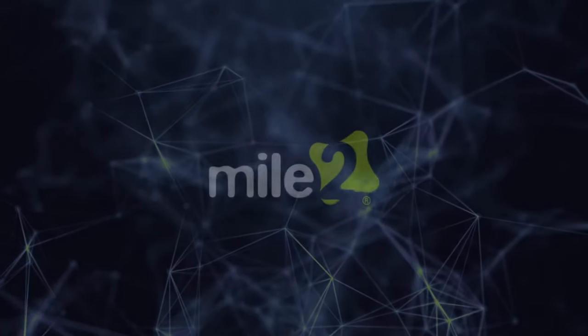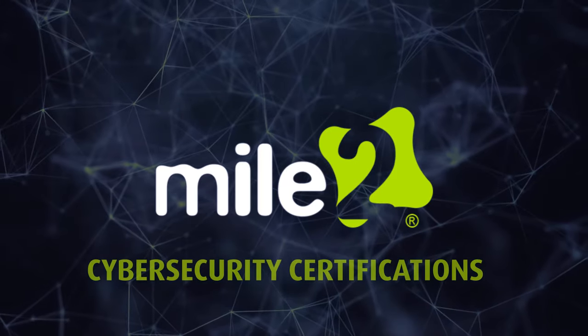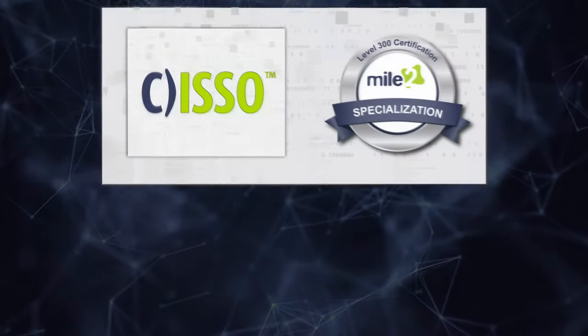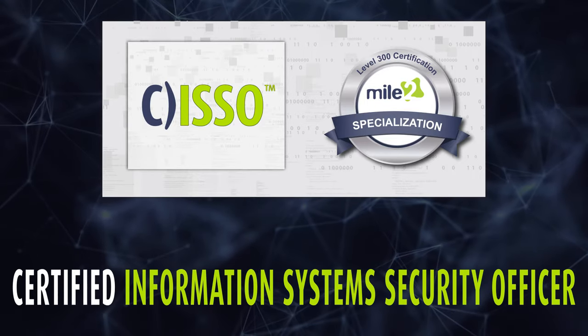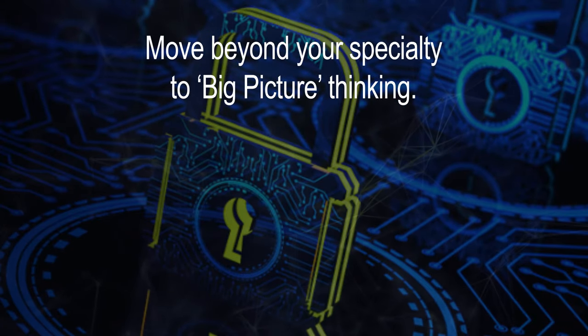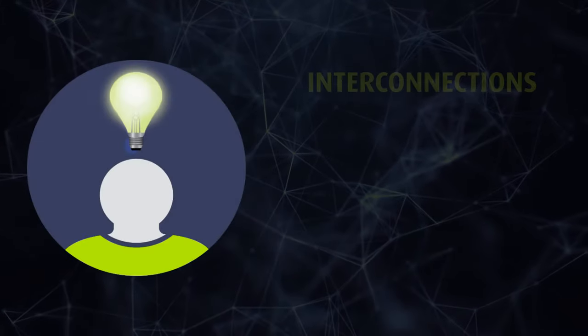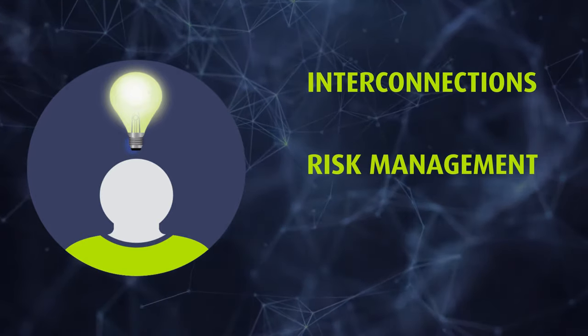If you are looking for cornerstone information to prepare you for a management role in the InfoSec field, Mile 2 Cybersecurity Certification's Certified Information Systems Security Officer course is the right course for you. It helps technology experts move beyond their specialties to big-picture thinking, like how principles within each domain interconnect and how to view responsibilities through a risk management lens.